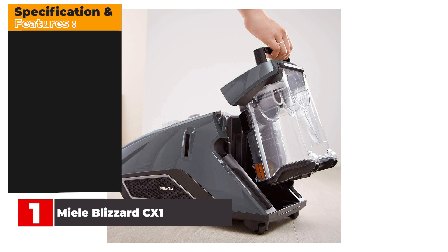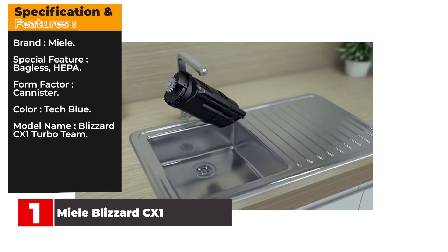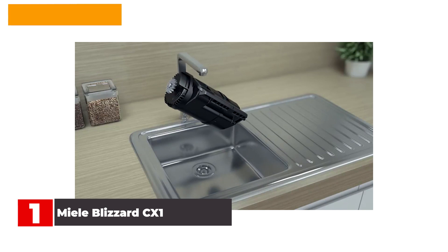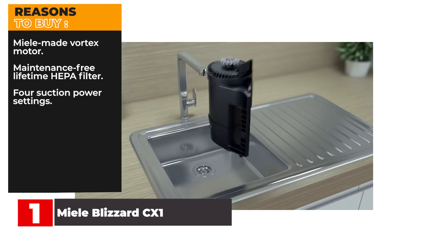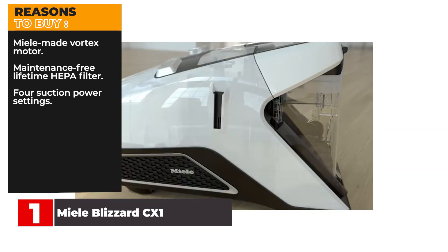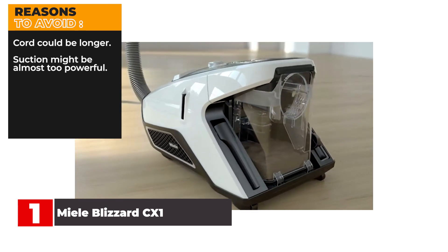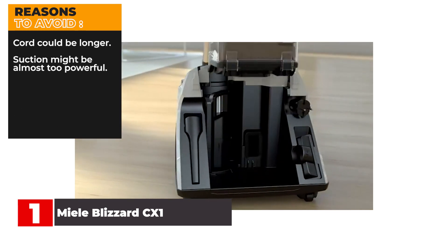Specifications and features — Brand: Miele. Special Feature: Bagless, HEPA. Form Factor: Canister. Color: TechBlue. Model Name: Blizzard CX-1 Turbo Team. Reasons to Buy: Miele-made vortex motor, maintenance-free lifetime HEPA filter, 4 suction power settings. Reasons to Avoid: cord could be longer, suction might be almost too powerful.